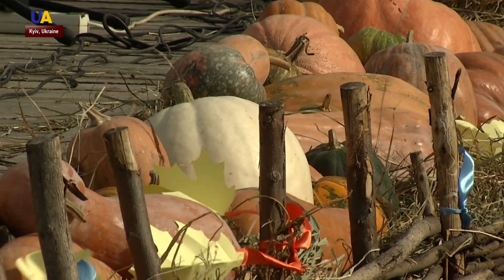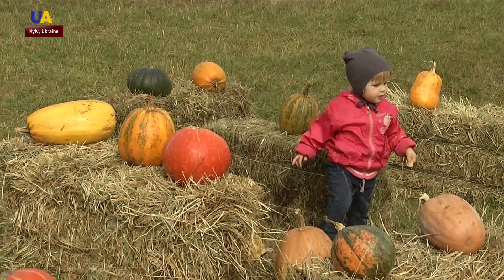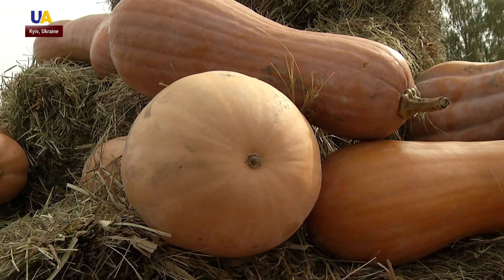Farmers say that it's not an easy task to grow pumpkins. The squash grown in Ukraine is in high demand in the European market. They are interested in our products abroad because we have the largest territories where we grow environmentally friendly products.